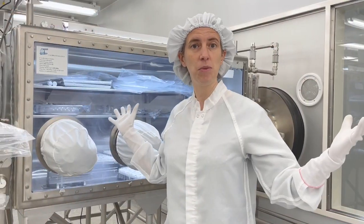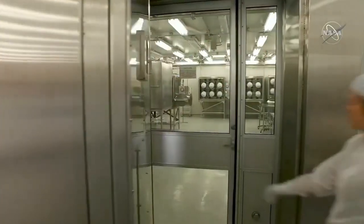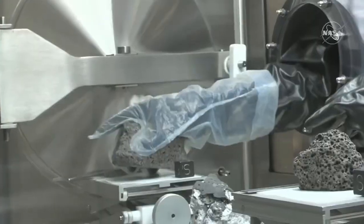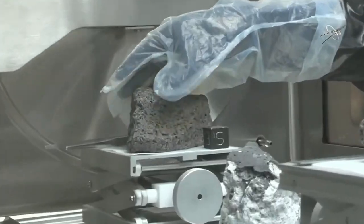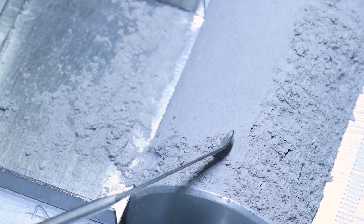This is a clean room facility, and so that means the air gets filtered and we have to wear these special suits. The moon rocks are stored in these cabinets that are filled with nitrogen, and we do that because we want to keep them safe from Earth's water and the atmosphere, and of course germs and all sorts of other weird things.